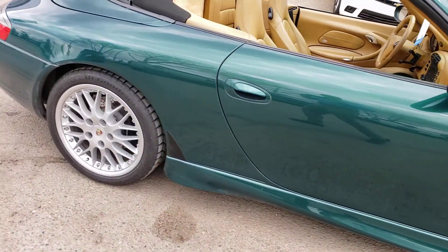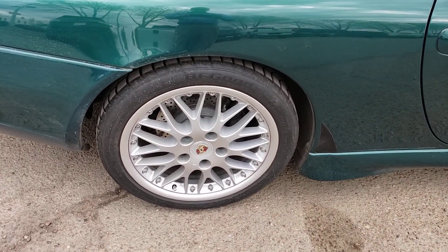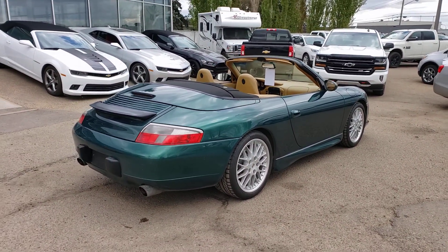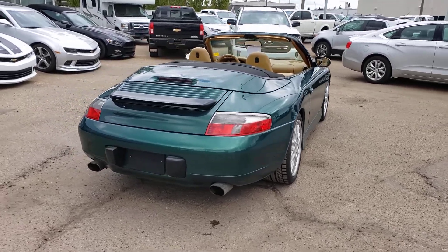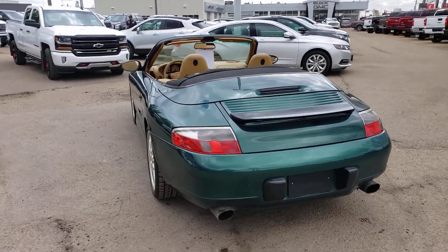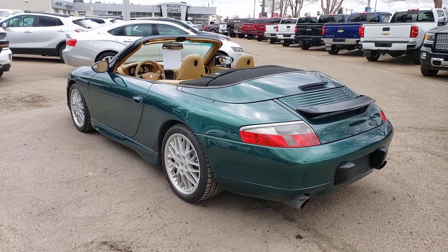The rims are in great shape, haven't been curbed or anything like that. Very nice shape. We did put some work into this vehicle to make sure it's road ready. Even when we got it in on trade it drove very well with no issues, but we put it through the shop and it did need a little bit of servicing. We took care of all that so you don't have to — you can just enjoy it and not worry about repairs.